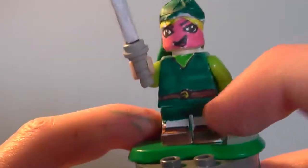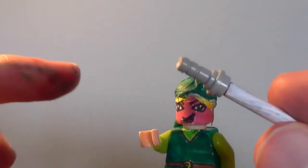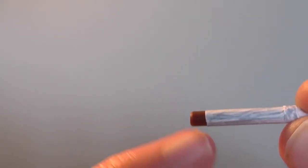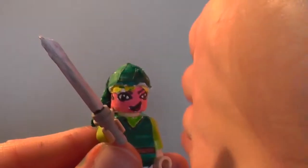Last but certainly not least, we have got Toon Link — I think that's what they call him — from the Wind Waker, with his little green cap and his little belt. This little thing in his hand: I didn't represent it very well, using that person's lightsaber — I've forgotten the name — she was Count Dooku's apprentice in the Clone Wars and I got her lightsaber handle chopped a bit off, then got a bit of a spear thing, sticky labels, and this is the Wind Waker baton which Link uses to control the direction of the wind.